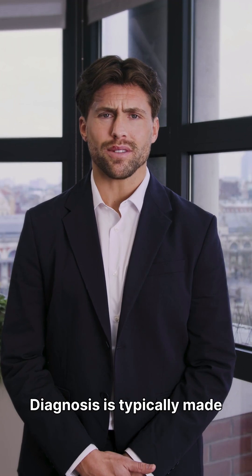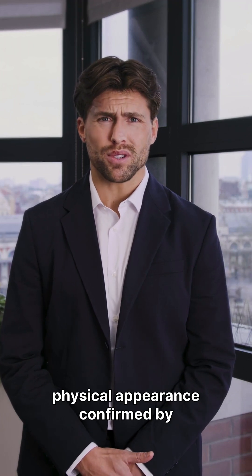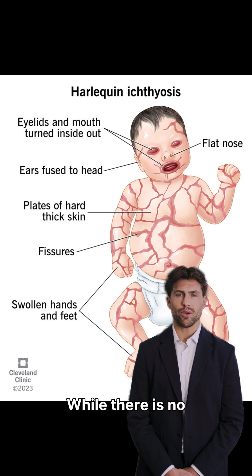Diagnosis is typically made at birth based on physical appearance, confirmed by genetic testing for ABCA12 gene mutations.